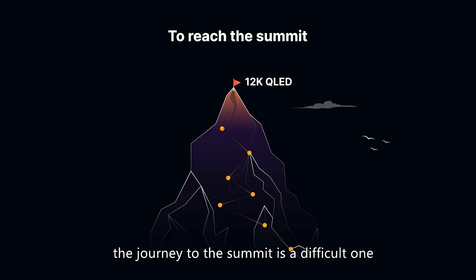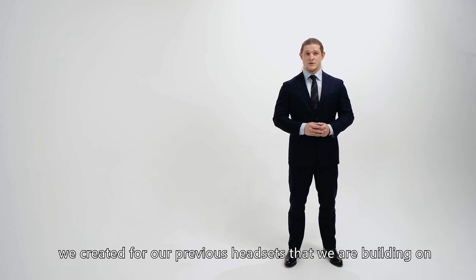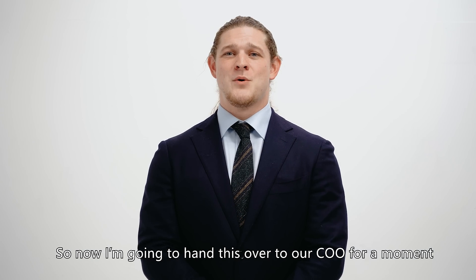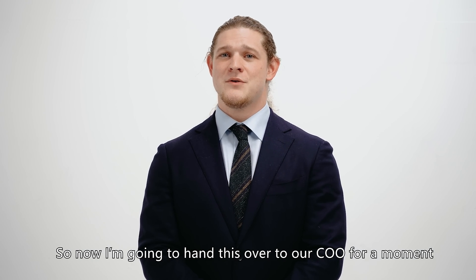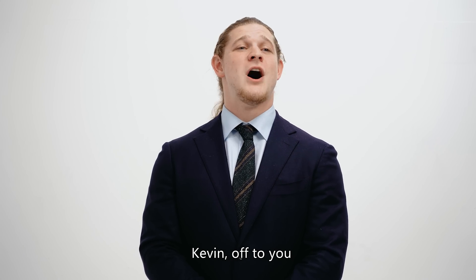The journey to the summit is a difficult one. It's very lonely, but the good news is that this time we have an array of technology we created for our previous headsets that we're building on, and we can say that we're progressing rapidly along the path. So now I'm going to hand this over to our COO for a moment to talk about some of our upcoming plans. Kevin, over to you.